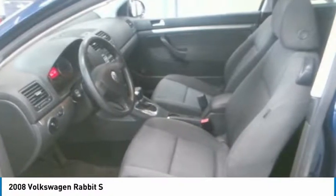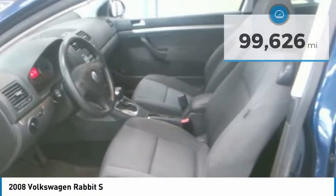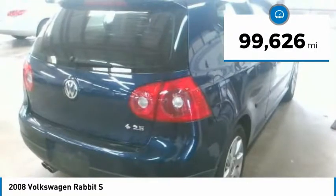Namely the Honda Civic, Toyota Corolla, and Nissan Sentra, and is priced below $10,000. This vehicle has less than 100,000 miles.